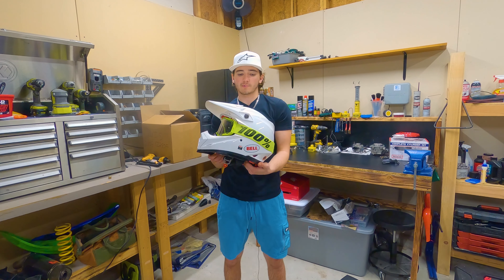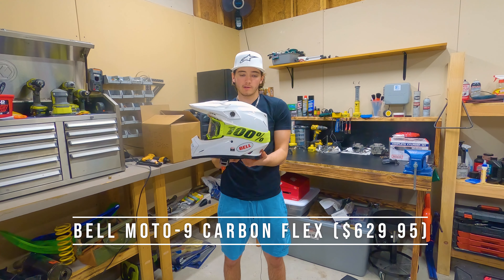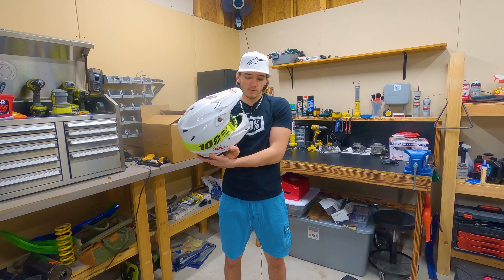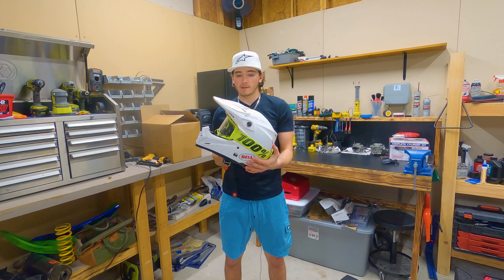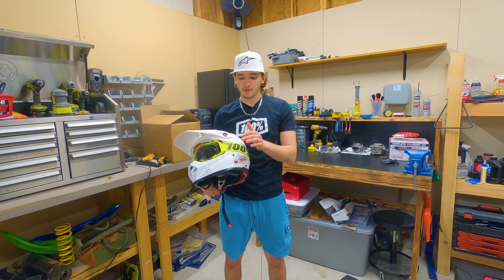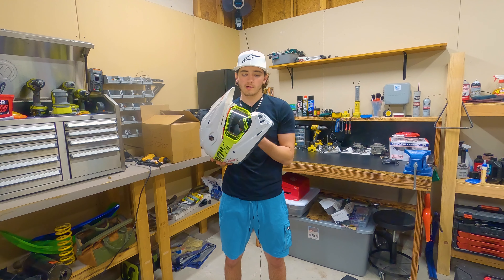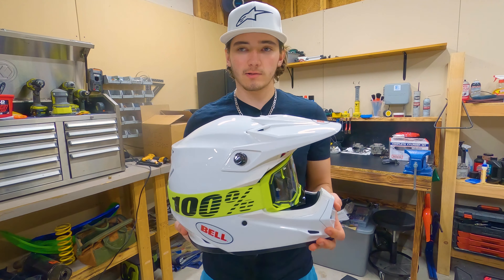Lastly is the helmet. I've mentioned in previous videos that I have the Bell Moto 9 Flex — this is a full carbon fiber helmet. I wish Bell had shown some of that, but instead they went with an all-white finish. I love the all-white because a lot of my gear is white and it goes with pretty much any jersey set. The goggles I'm running are the 100% Armegas in the Nuclear Circus colorway — neon green all the way around, black logos, and clear lenses. I have tinted ones on the way that should arrive Thursday.